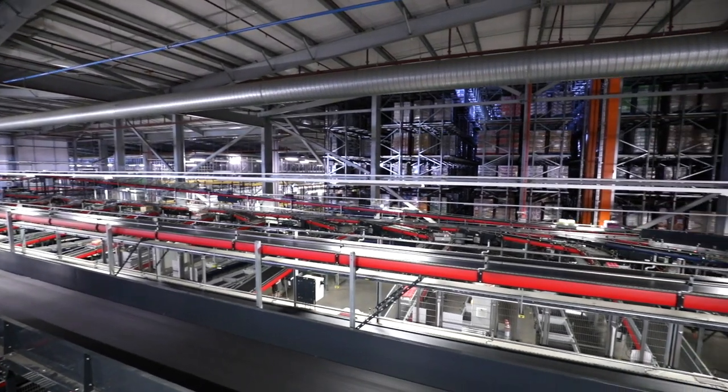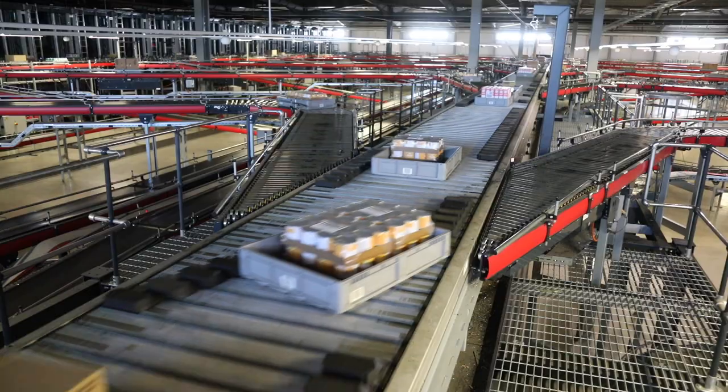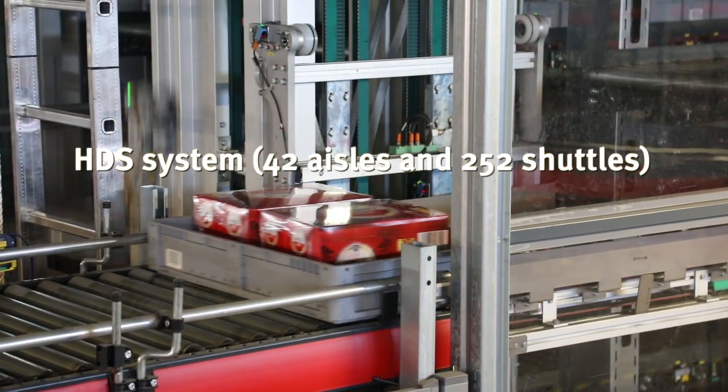That allows us to minimise the number of pallets that are outbound from the depot by making them as accurate as possible. In safety we've definitely improved ergonomics. We know that our accident numbers have significantly improved. Our productivity has significantly increased and that was one of the core purposes for the depot.